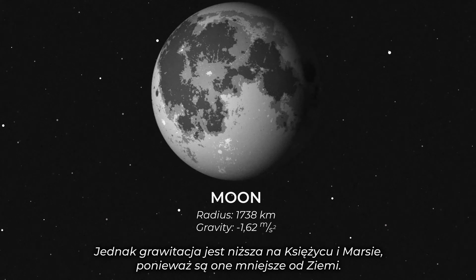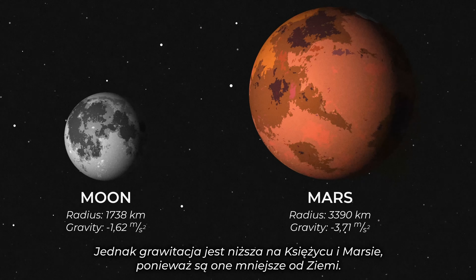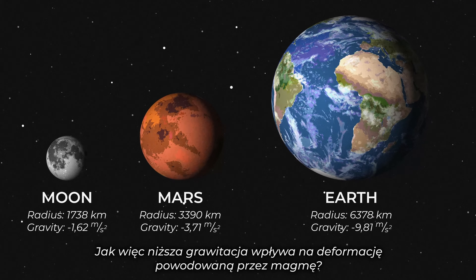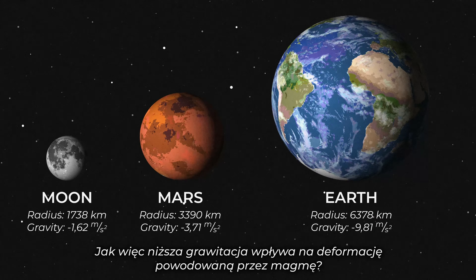But gravity is lower on the Moon and Mars because they are smaller than Earth. So how does that lower gravity affect deformation caused by magma?